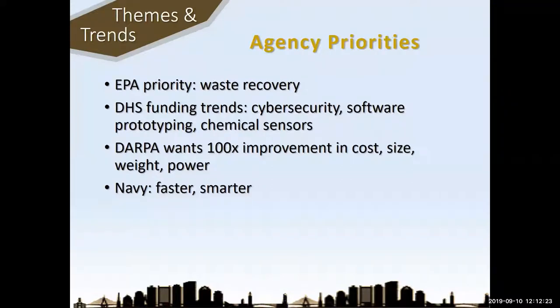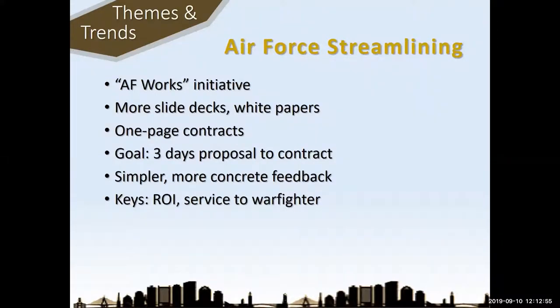The Air Force has a huge AF Works initiative and they're funding more early-stage proposals — not full proposals. They want slide decks and white papers. They're actually awarding one-page contracts, and their goal is to provide a contract within three days of receiving a proposal. They want simpler mechanisms, more concrete feedback, and more directed engagement. Their keys are return on investment and service to the war fighter.